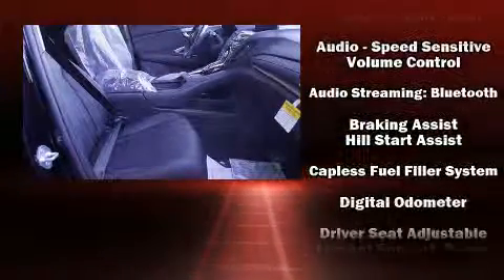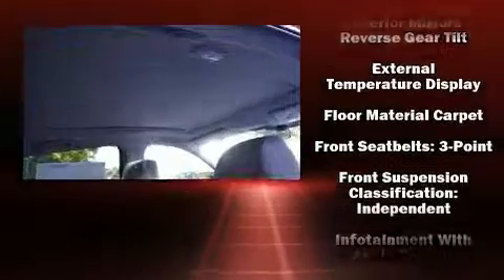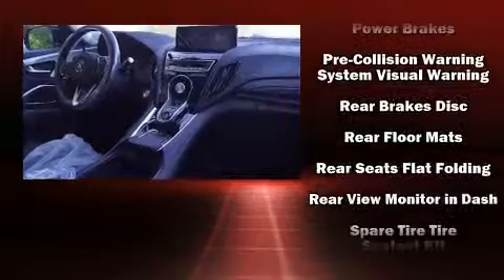Acura ensures the safety and security of its passengers with equipment such as dual front impact airbags, front side impact airbags, traction control, a security system, an emergency communication system, and four-wheel disc brakes with AVS.